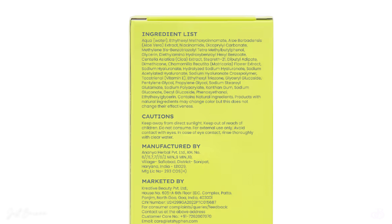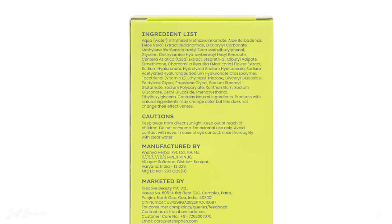Let me read out its filters — they are written in very tiny fonts. It contains ethyl hexyl methoxycinnamate, which gives protection against UVB. It also contains Bis-ethylhexyloxyphenol methoxyphenyl triazine, which is actually Tinosorb M, providing protection against both UVA and UVB. It also contains Octinoxate. Additionally, it has aloe vera, niacinamide, cica, dimethicone, and hyaluronic acid. These are really great ingredients for your skin.